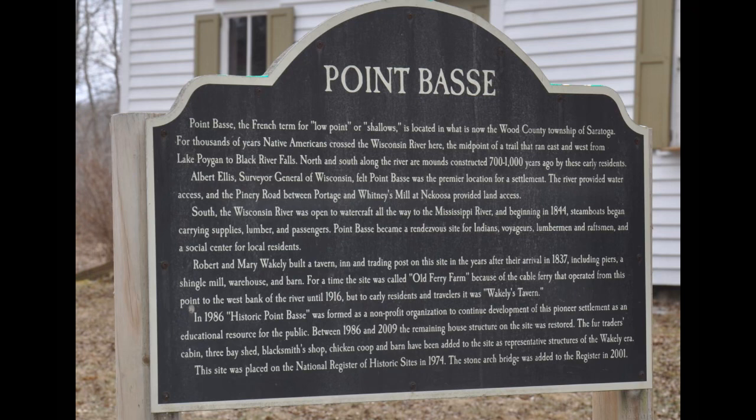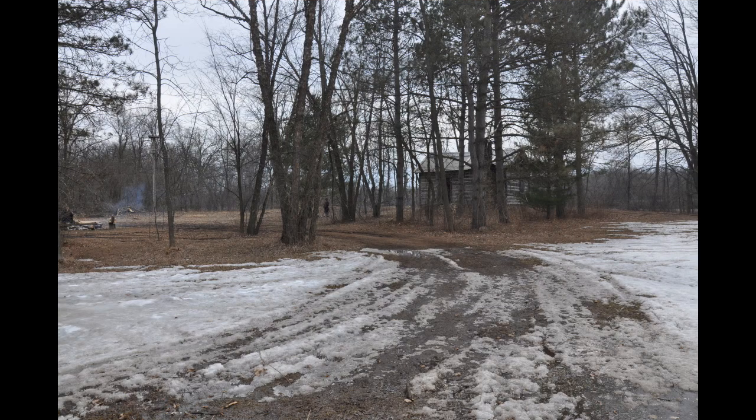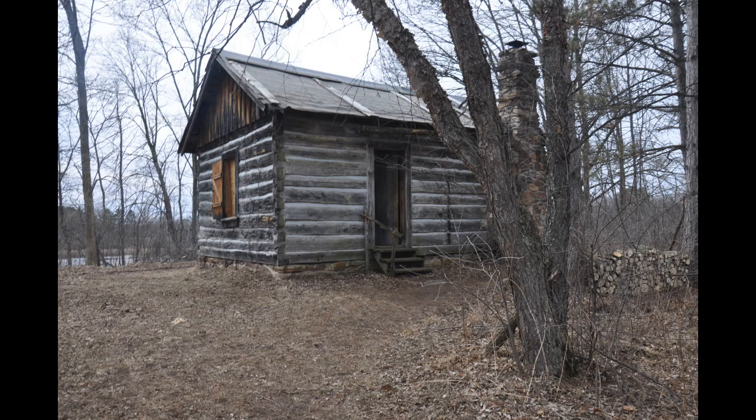If you pause the video now you should be able to have time to read the sign before we go into the Whatley house to look at the loom. Let's take a quick look at the fur traders cabin at this site, both from the outside and from the inside.